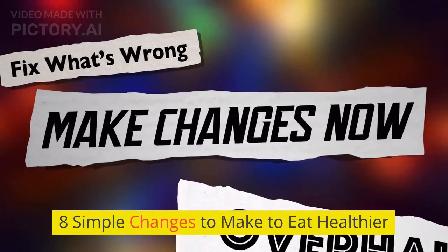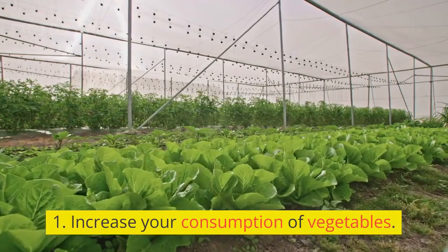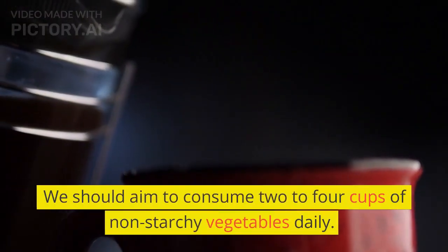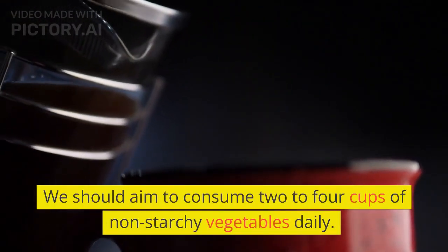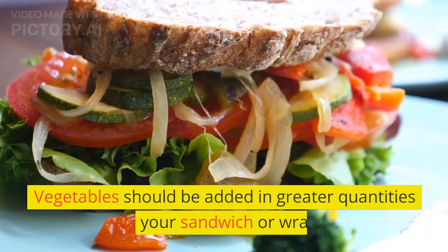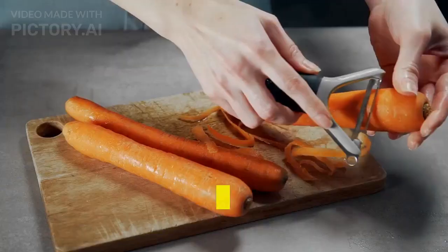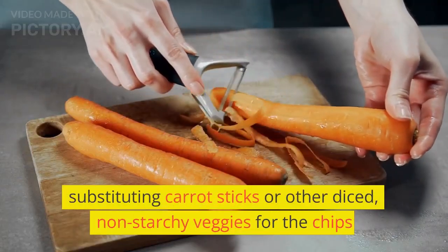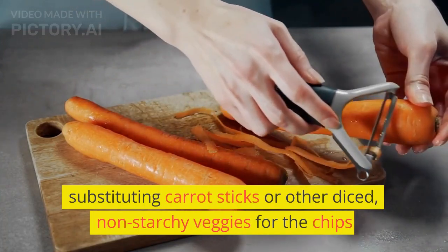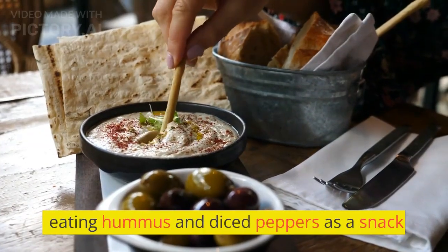8 Simple Changes to Make to Eat Healthier. 1. Increase Your Consumption of Vegetables. We should aim to consume 2-4 cups of non-starchy vegetables daily. Some things to try: add vegetables in greater quantities to your sandwich or wrap, substitute carrot sticks or other diced non-starchy veggies for chips, or eat hummus and diced peppers as a snack.